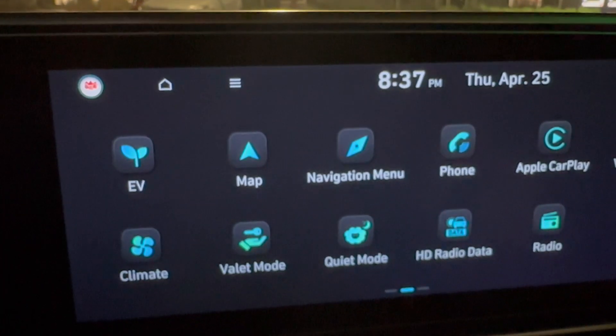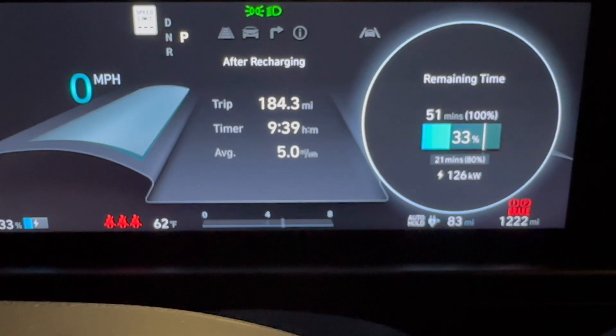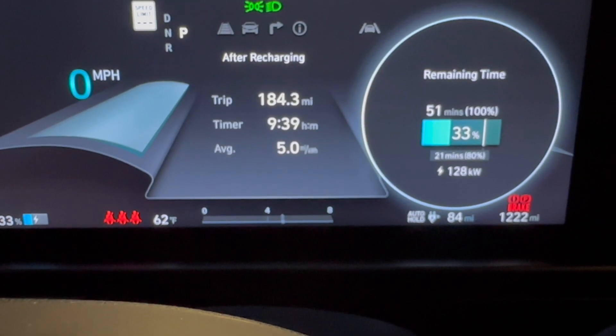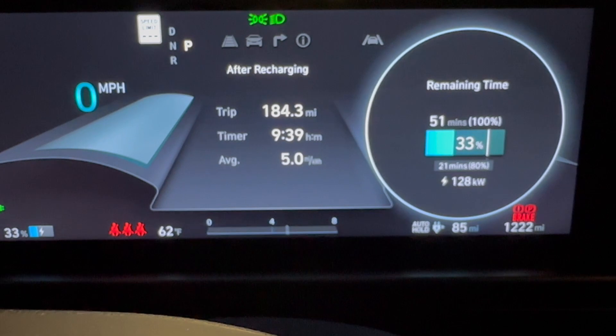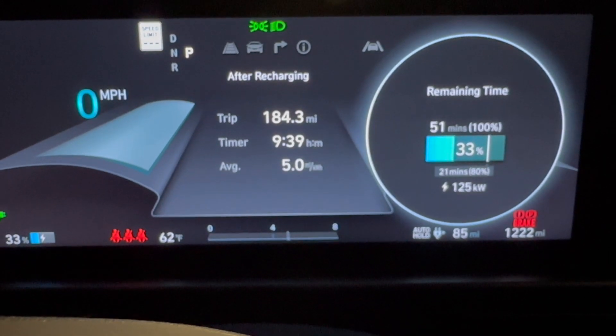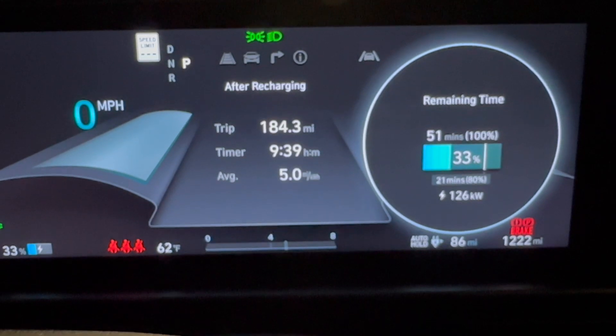Currently at around 83 percent. Let's see if we do get up to 80% on this. We seem to be hovering at just under 130 kilowatts at this point.